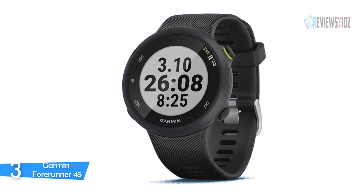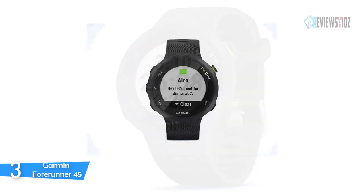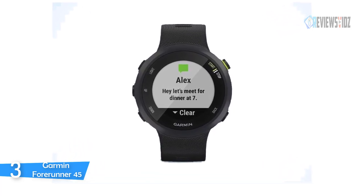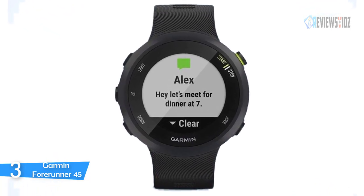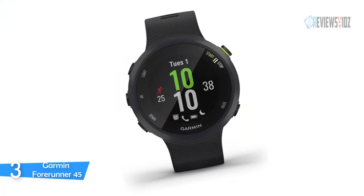Garmin Forerunner 45 connected features include smart notifications for incoming texts and calls, automatic uploads to Garmin Connect, and safety and tracking features that make it easy to share your location with chosen contacts. It even has handy controls for the music playing on your phone so you can skip songs without missing a beat. Battery life is up to seven days in smartwatch mode and 14 hours in GPS mode, with sports apps for running, cycling, indoor track, treadmill, elliptical, cardio, yoga, and more.